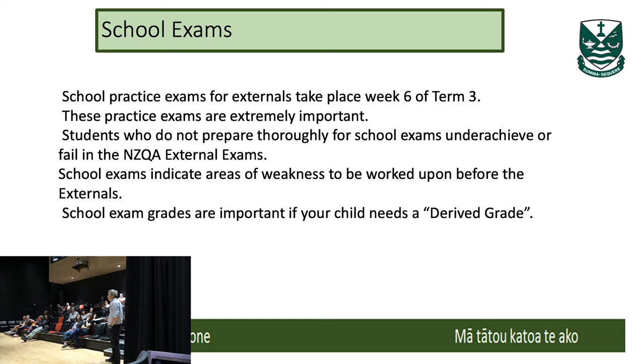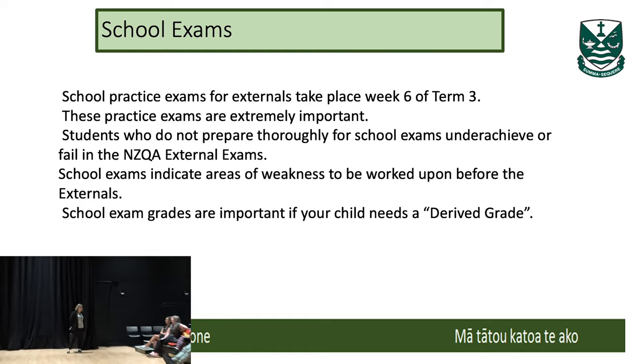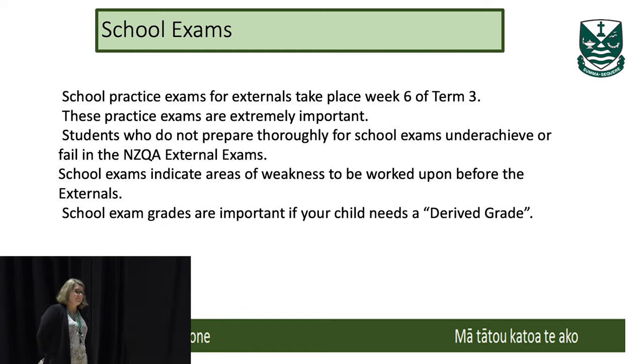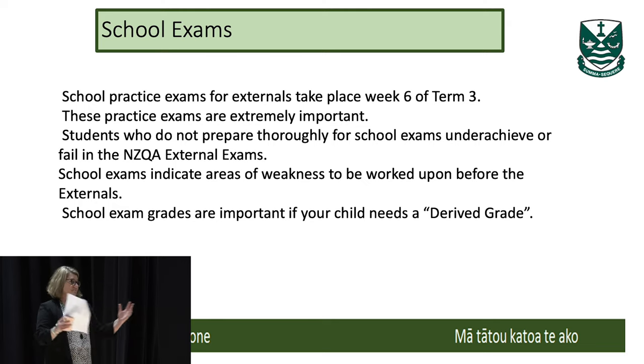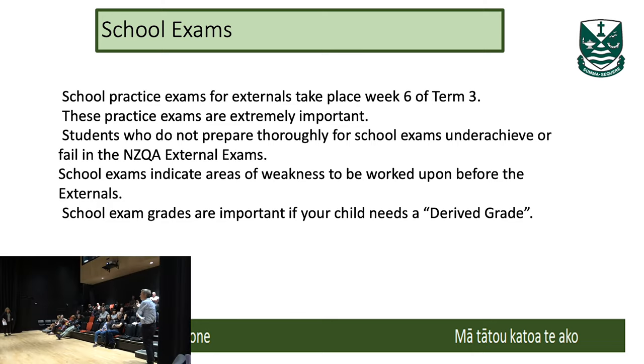Practice exams are a really important part of our assessment system. Those processes have to be really robust — thinking back to COVID-19 last year and the uncertainty around end-of-year exams, it was really important that derived grade exams were in place in case the actual exams couldn't happen. We get anywhere between 15 and 25 derived grade applications at the end of the year, and it's pretty frustrating when a student hasn't come to a practice exam and there's nothing to fall back on to cover her absence from an exam. So it's important that students take practice exams seriously.